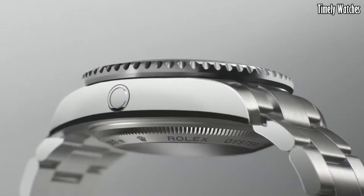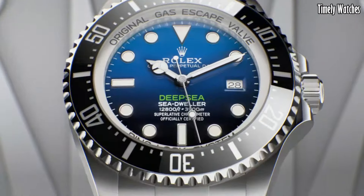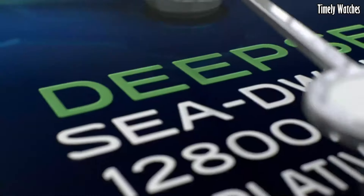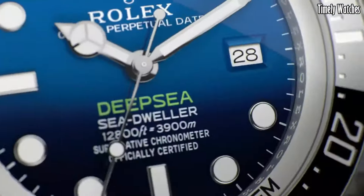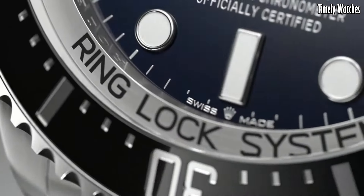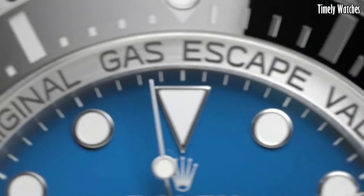Powered by the in-house caliber 3,235 movement, it provides exceptional timekeeping accuracy, while the Chromalight luminescent material on the hands and hour markers ensures readability in the darkest underwater environments.